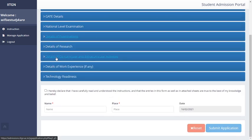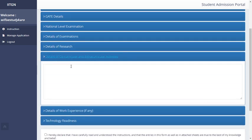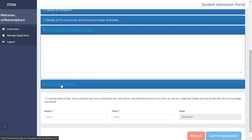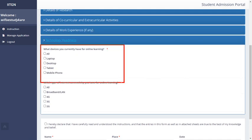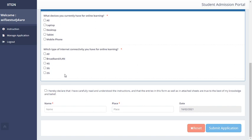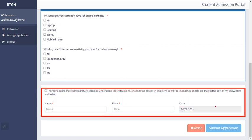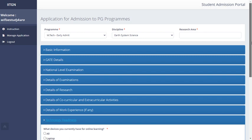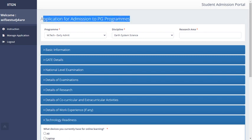You can optionally fill in details of co-curricular or extracurricular activities, and work experience if applicable. There is also a section on technology readiness — what devices you have for online teaching and what type of internet connectivity you have. Finally, give the required declaration, enter the date, and submit your application.